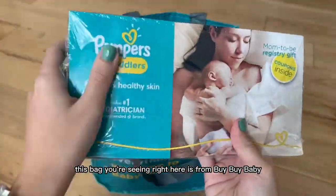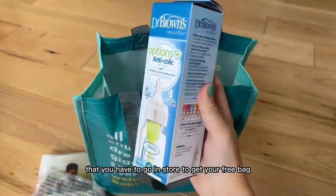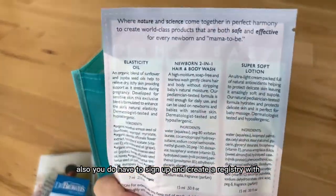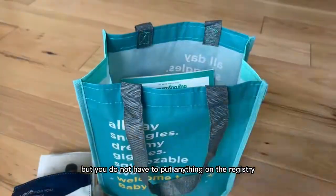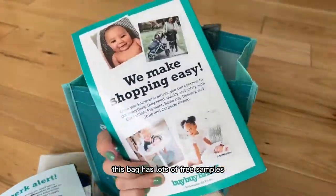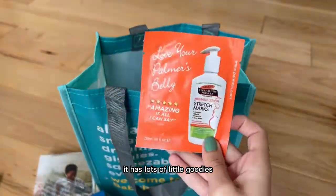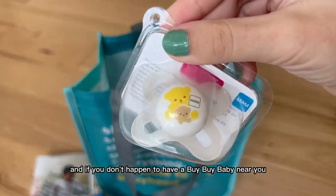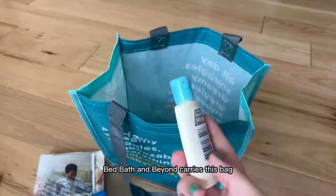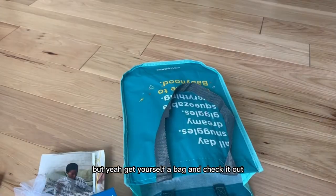This bag you're seeing right here is from Bye Bye Baby. Bye Bye Baby's catch is that you have to go in-store to get your free bag, and you do have to sign up and create a registry with them, but you do not have to put anything on the registry if you don't want to. This bag has lots of free samples, it has coupons, it has a bottle, it has pacifiers, it has lots of little goodies. And if you don't happen to have a Bye Bye Baby near you, Bed Bath & Beyond carries this bag. But yeah, get yourself a bag and check it out.